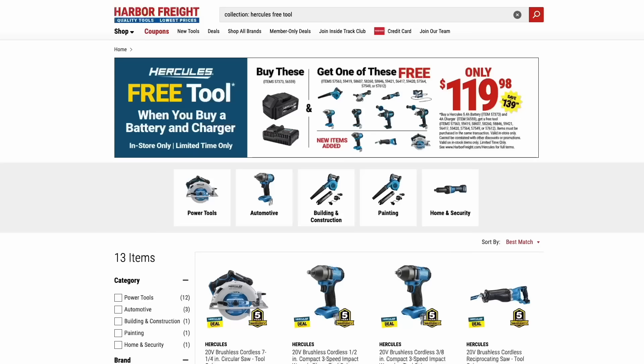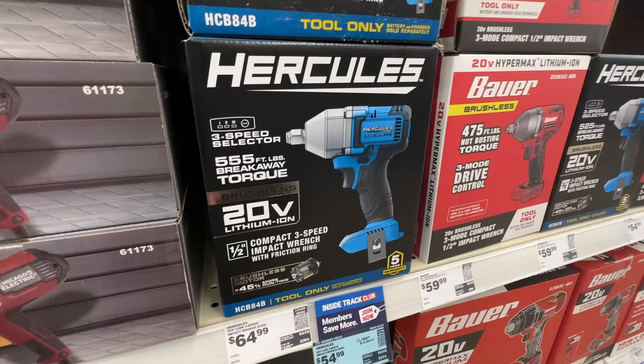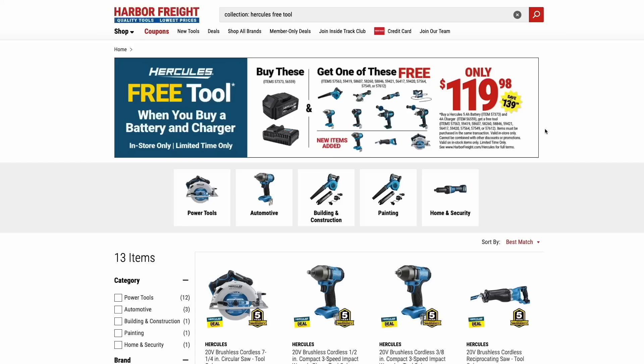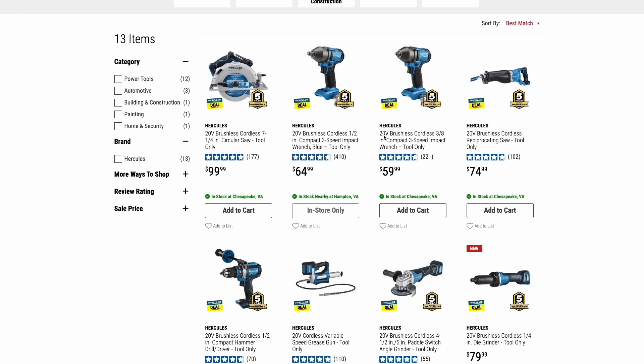First up is for Hercules, their top of the line tools, comparable to DeWalt and Milwaukee. Right now you can pick a free tool when you buy the battery and charger for $120. You're getting the five amp hour battery from Hercules, the charger, and then you can pick any eligible tool — things like the blower, angle grinders, drill and drivers, the circ saw, reciprocating saw, and the impact wrench. All items with the Hercules deal logo are eligible.